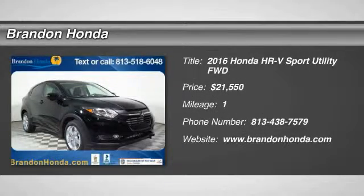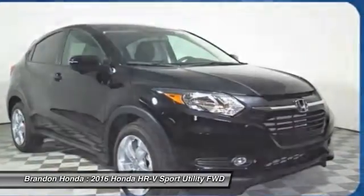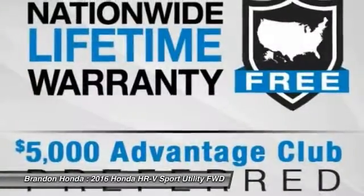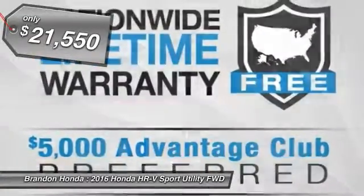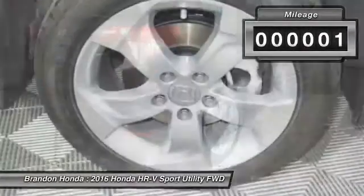The 2016 Honda HR-V. The HR-V has a good-looking exterior with a clean design. It comes with a well-tuned suspension and a handsome and flexible interior with tons of options to choose from, and is priced below $25,000. This vehicle has less than 100 miles.